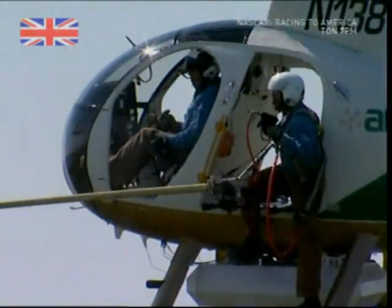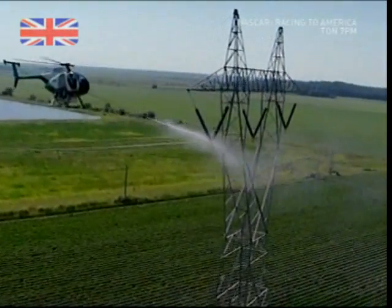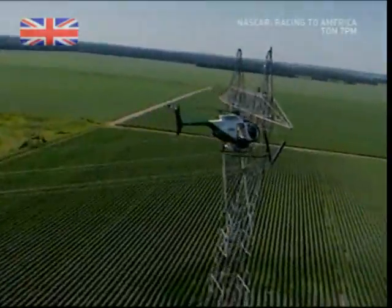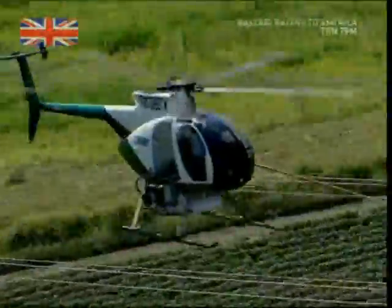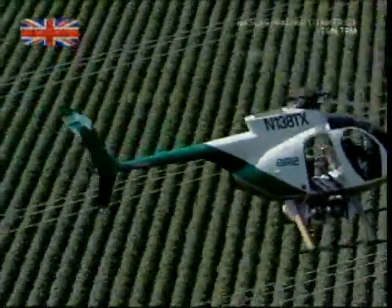It is extremely counterintuitive to be spraying water on a power line. In fact, most people, when you tell them what we're doing, think we're insane. Most countries don't allow you to even put a power socket in a bathroom. And here we are spraying water at high pressure over the insulators of a 500,000 volt power line.